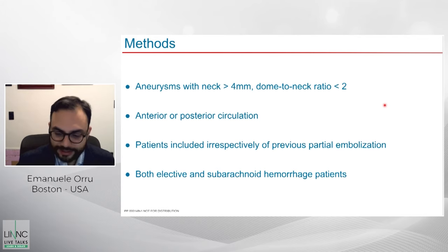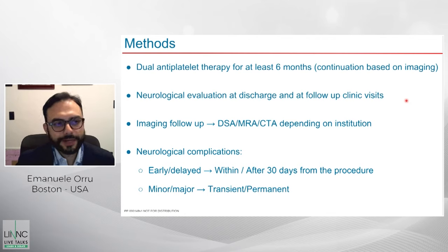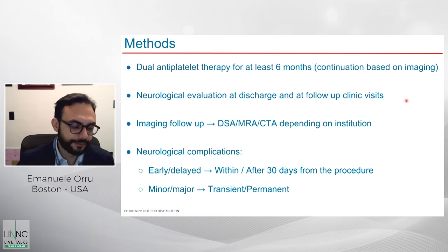A wide array of aneurysms was treated with this implant — wide neck aneurysms in the anterior and posterior circulation. Patients were treated whether they had prior treatment or not, and some acutely ruptured patients were included. I like this database because it represents a real-world scenario, somewhat less restricted than strictly regulated trials. All of our patients were strictly placed on dual antiplatelet therapy for at least six months.